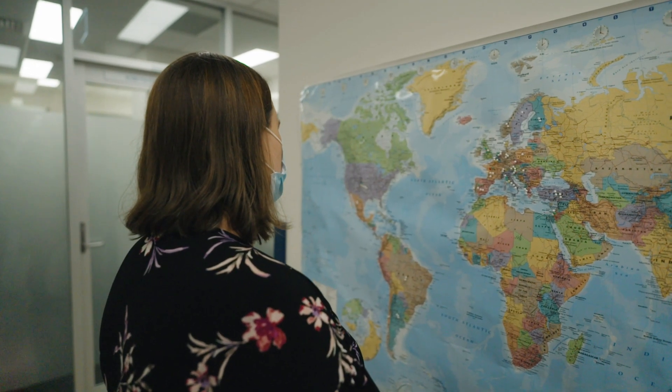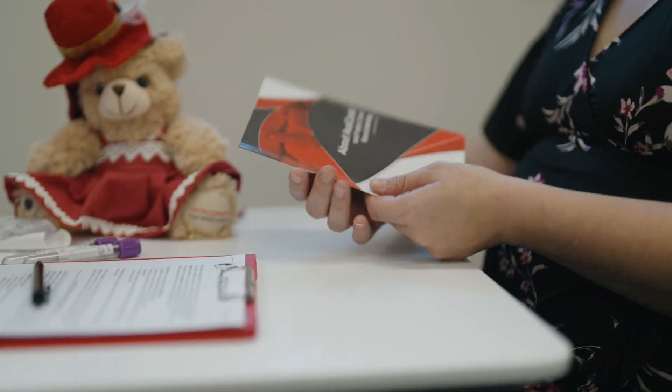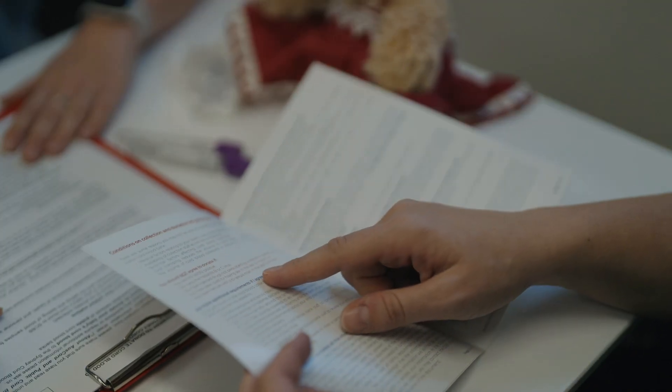If you're having a baby at a participating maternity hospital, ask your healthcare team for more information. If you choose to donate your baby's cord blood, prior to delivery, one of our friendly staff will be there to talk you through what's involved and answer any questions.